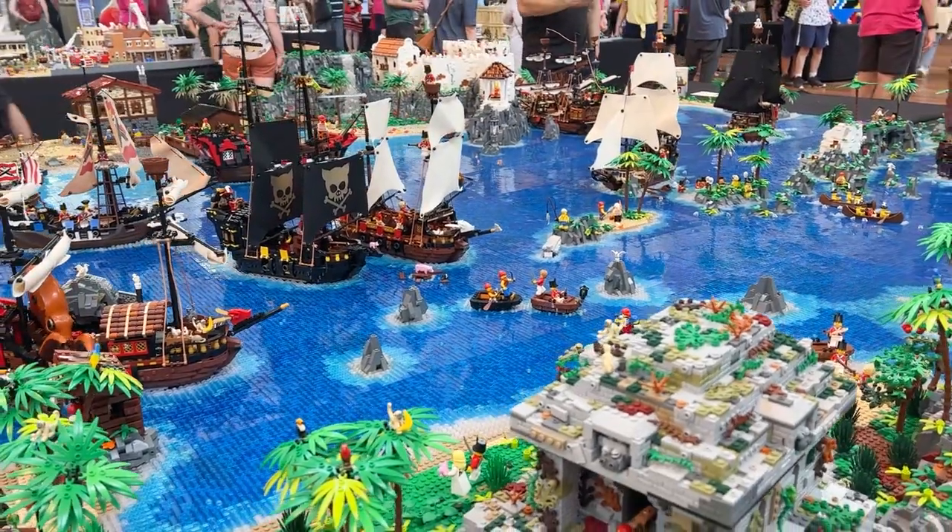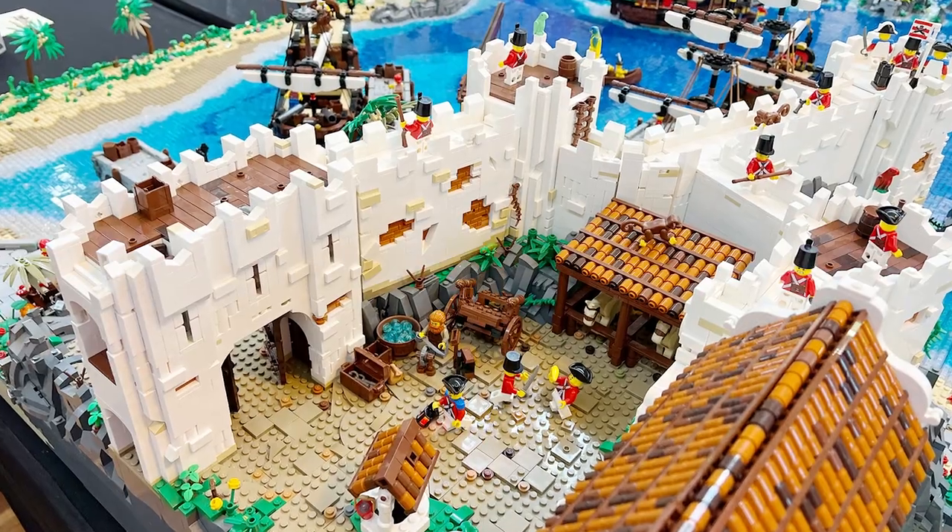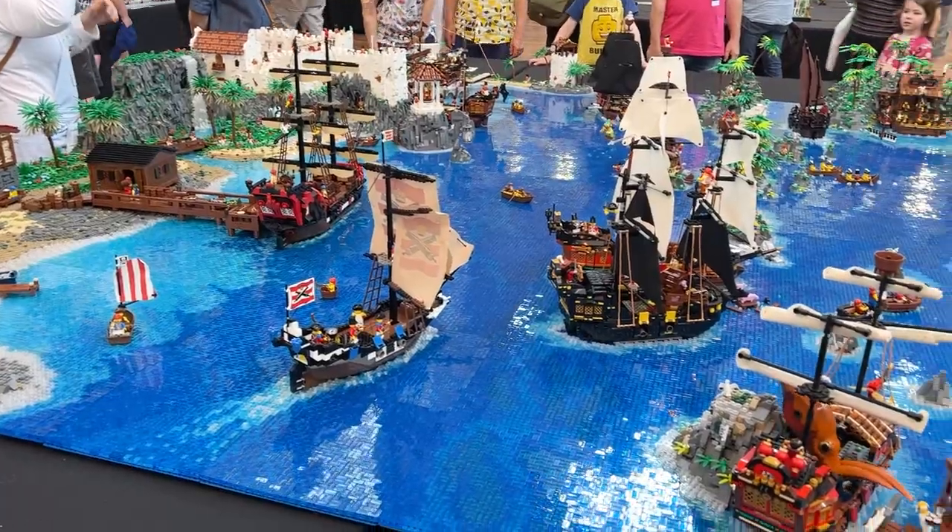This Lego pirate diorama is huge. Let's check out all the awesome details, techniques, and other clever and creative things going on with this epic build.